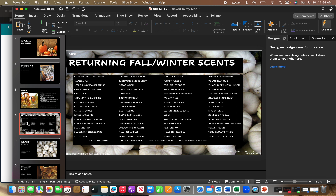Continuing the returning scents: Blueberry Cheesecake by the Sea, Caramel Apple Craze, Cashmere and Corduroy, Cedar Cider, Christmas Cottage, Cider Mill, Cinnamon Bear, Cinnamon Vanilla, Clean Breeze Clothesline, Clove and Cinnamon, Cozy Cardigan, Crown Apple Crumble, Eucalyptus Reef, Falling Apples, Farm Stand Pumpkin, First Day of Fall, Fluffy Fleece, French Lavender, Frosted Vanilla, Huckleberry Hideaway, Jammy Time, Johnny Appleseed, Just Breathe, Lemon Drizzle Cake, and Luna.